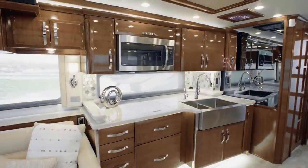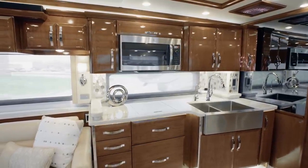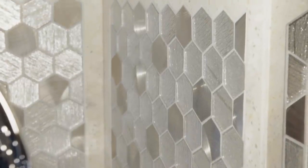Next, we'll step into the King Air's well-equipped and gracious galley, guaranteed to delight your inner chef. Right away, you'll notice the new concealed LED lighting that beautifully illuminates the hand-laid backsplash.